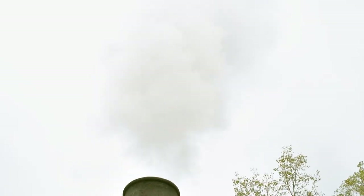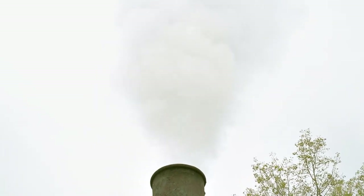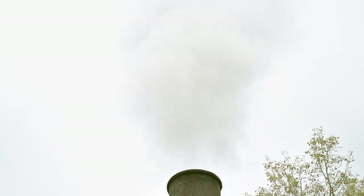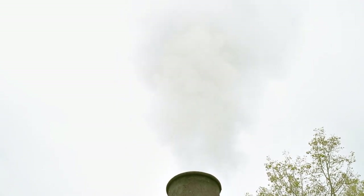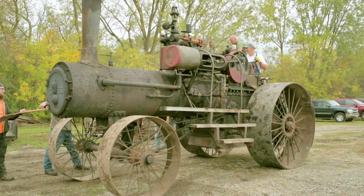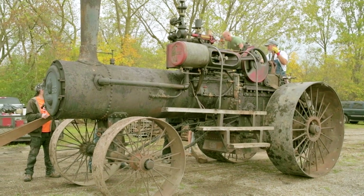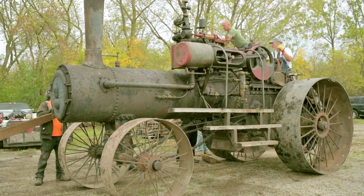So if you see the puffing like on an old steam locomotive, that's when the exhaust is going through and going up the smokestack. To run a steam engine is not that difficult, but to run it good takes some finesse.